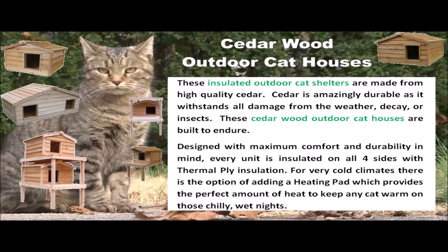Designed with maximum comfort and durability in mind, every unit is insulated on all four sides with thermal ply insulation. For very cold climates, there is the option of adding a heating pad, which provides the perfect amount of heat to keep any cat warm on those chilly, wet nights.